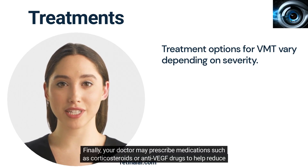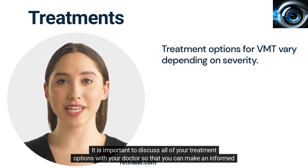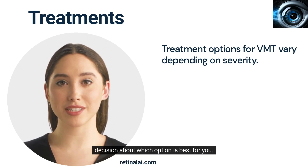Finally, your doctor may prescribe medications such as corticosteroids or anti-VEGF drugs to help reduce inflammation and improve vision. It is important to discuss all of your treatment options with your doctor so that you can make an informed decision about which option is best for you.